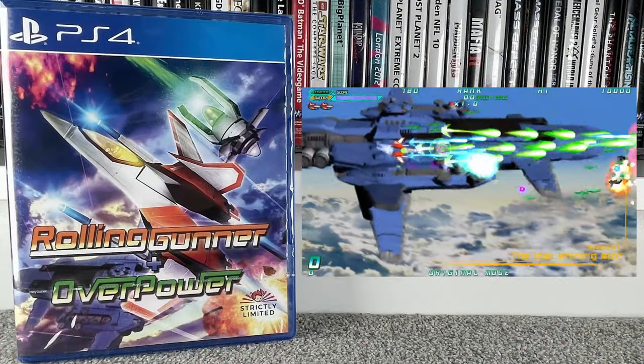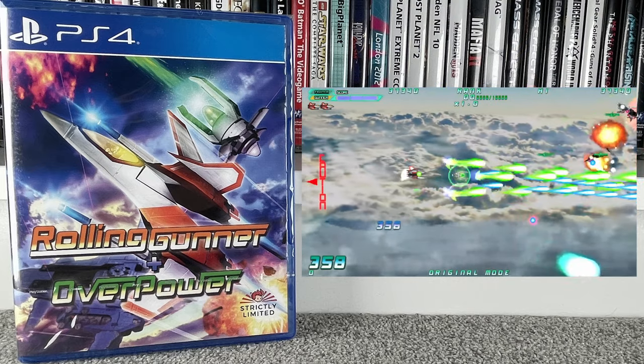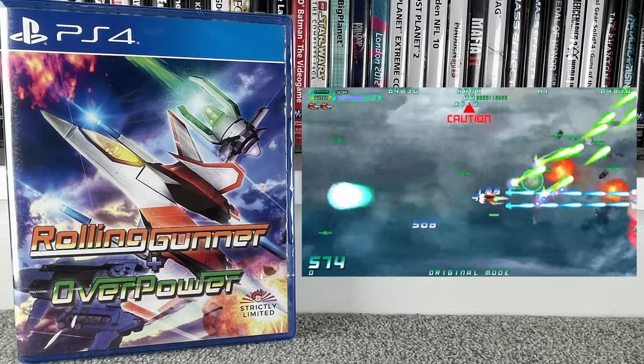Next up we've got a pickup from Strictly Limited. As you know if you've been watching the channel recently, I've been picking up games from places like Strictly Limited, Play Asia, and Limited Run. This time we have Rolling Gunner and Overpower. I'll be honest, I'd completely forgot to capture footage for this as it's still sealed, but the reason I got it was because it's a shmup and I'm really trying to build up my shmup collection. Paid £26.77; they're already selling for about £50 on eBay.